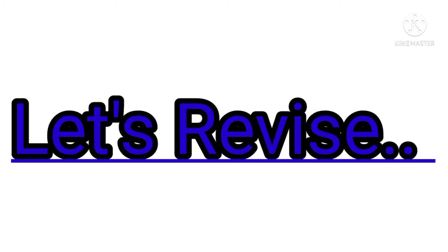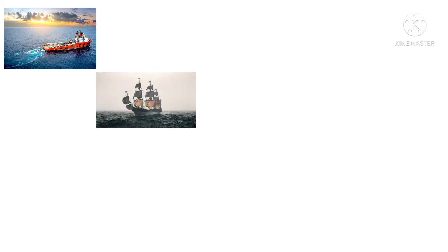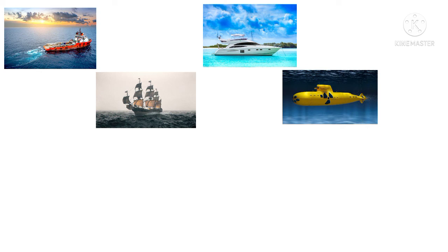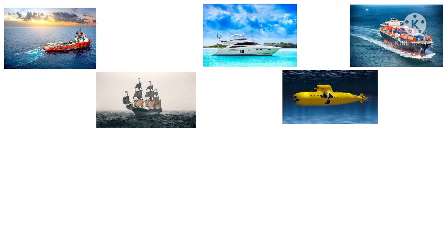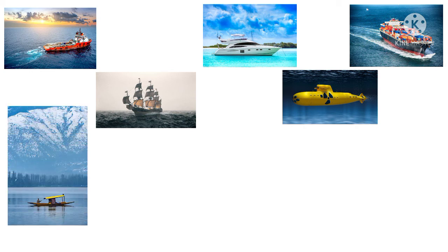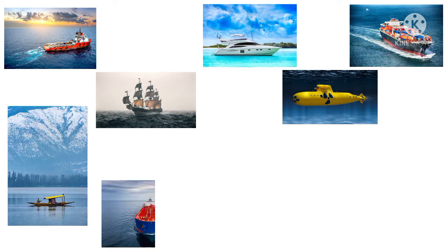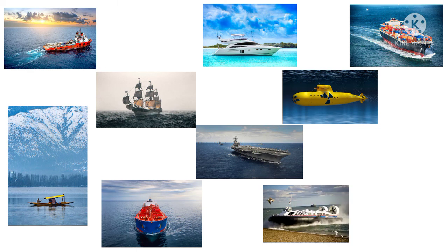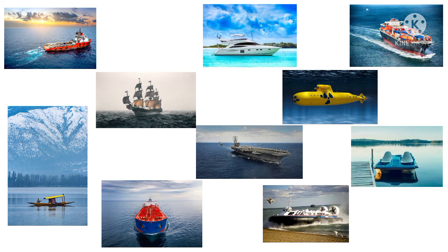Now let's revise once again all the mode of transport part 3 waterways together. This is a boat. This is a sailing ship. This is a yacht. This is a submarine. This is a cargo ship. This is an oil tanker. This is an aircraft carrier. This is a hovercraft. And last, this is a paddle boat.